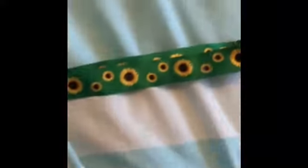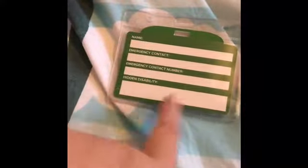It also comes with other stuff — you get a wallet. I've put the card in there already because if it rains I don't want the card to get ruined. My auntie's going to fill it out for me because she has neat handwriting. She'll do my name, the emergency contact will be hers, and for hidden disability she's going to put 'learning difficulties.' She offered to do it for me, so yeah.